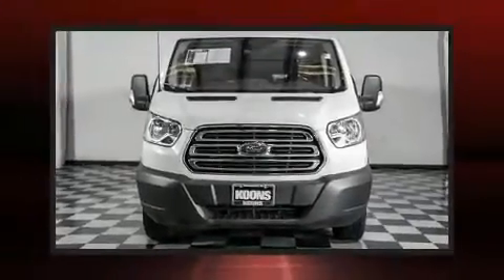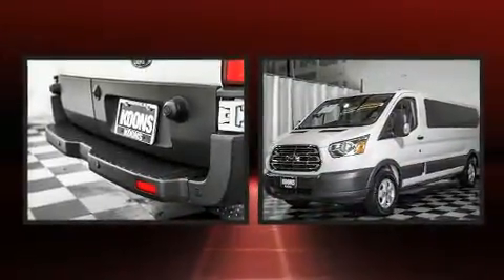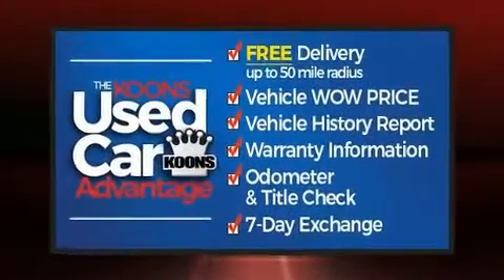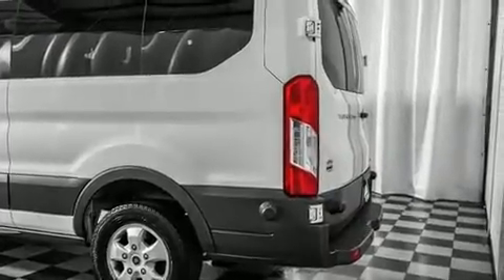Climb inside the 2018 Ford Transit 350. With less than 40,000 miles on the odometer, this vehicle rocks its class with six-cylinder efficiency and distinctive styling. It features an automatic transmission, rear-wheel drive, and a 3.5-liter six-cylinder engine.